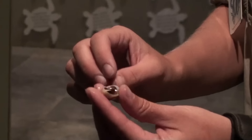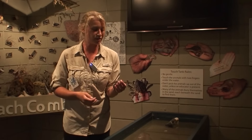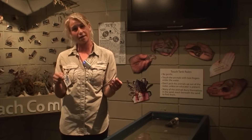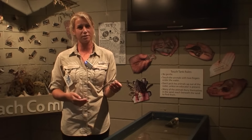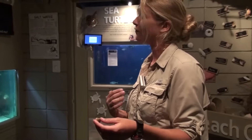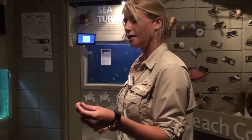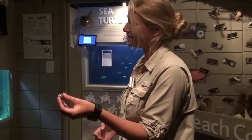Hermit crabs don't make these shells. They actually start off as small larvae, microscopic, and then they grow to become hermit crabs — that's the last stage in their life cycle. Once they do that they're going to have a really soft tail. They're actually closer related to lobsters and crabs, so they're going to need that extra protection. They find empty shells from dead snails and crawl into them, utilizing that as their home.